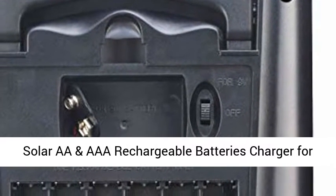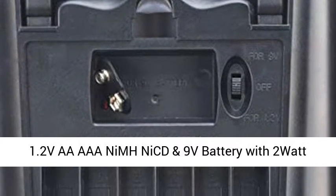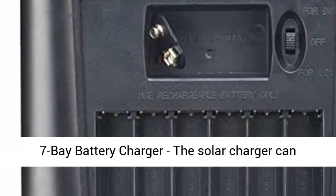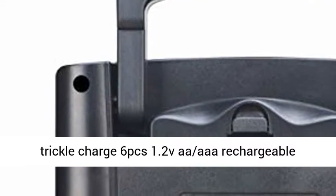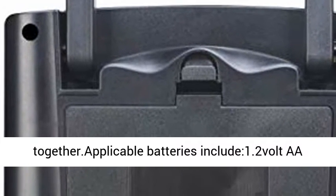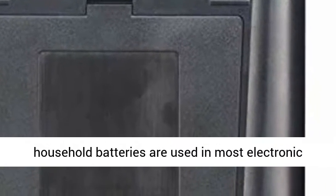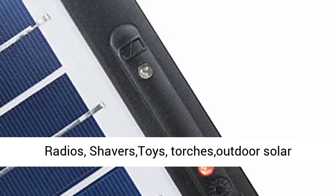Solar AA and AAA Rechargeable Batteries Charger for 1.2V AA, AAA, and 9V batteries with a 2W Solar Panel. This solar charger can trickle charge 6 AA rechargeable batteries and 1 9V battery together. Applicable batteries include 1.2V AA size, AAA size, and 9V battery — a range of household batteries used in most electronic devices.